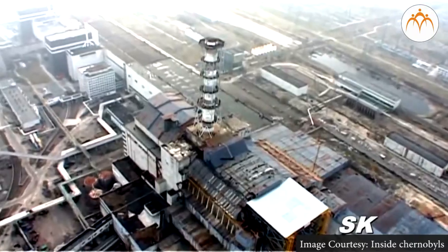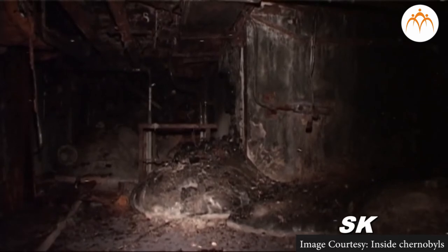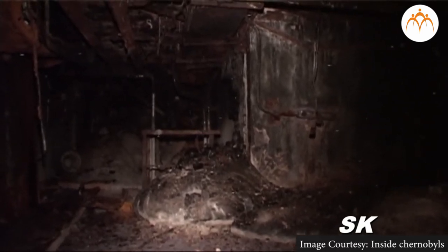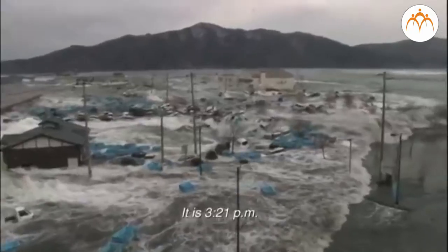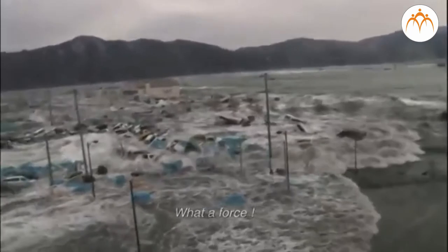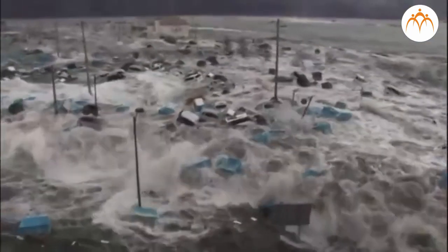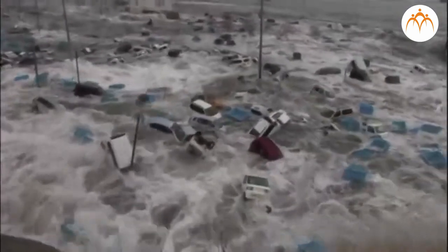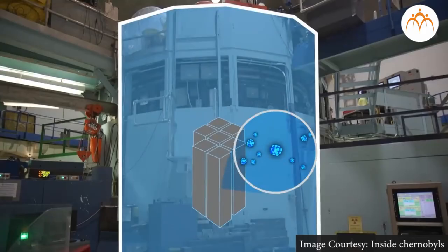A major accident took place in the nuclear reactor at Chernobyl on 26th April 1986. The area of Pripyat is not habitable even now, as high amounts of radiation are still present. Another accident was triggered by a tsunami at the nuclear reactor at Fukushima Daiichi on 11th March 2011, where radiation was so high that people had to be evacuated. Both places still have high amounts of radiation making it impossible for people to stay.